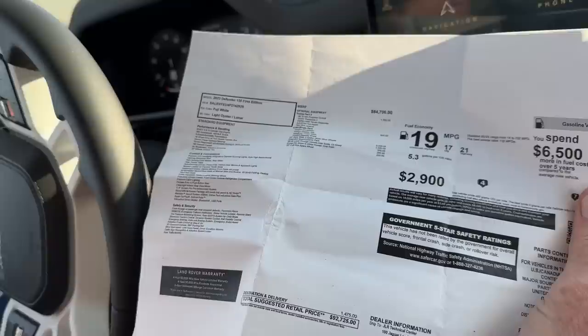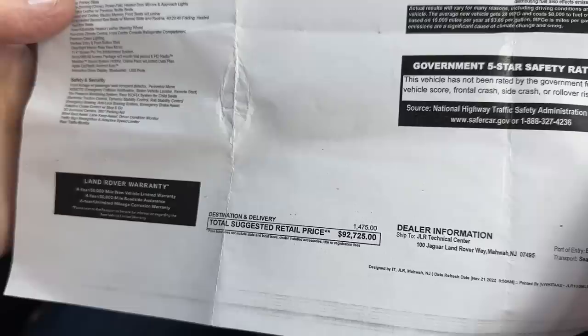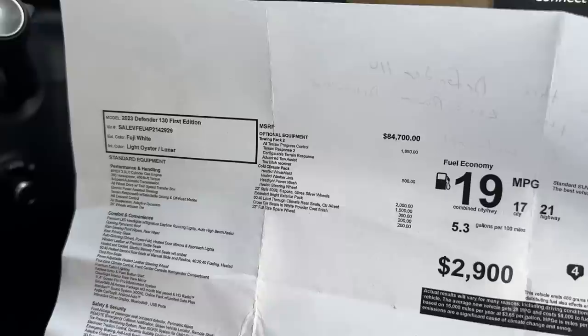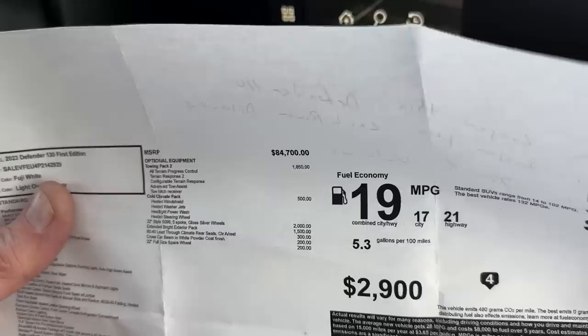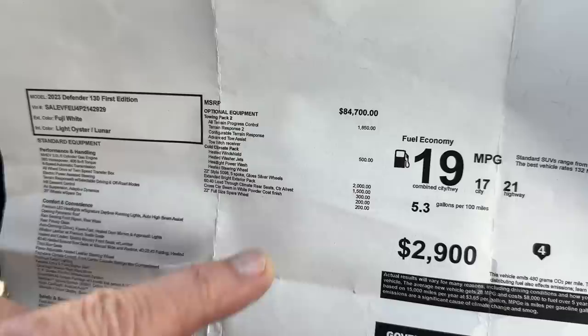The as-tested price is $92,720. It's got a comfort and convenience package including premium LED headlights, opening panoramic sunroof, and rain-sensing wipers. The biggest option package is the towing pack, which includes all-terrain progress control, terrain response, configurable terrain response, advanced towing assist, and a cold climate pack with heated windshield, heated water jets, and heated steering wheel.